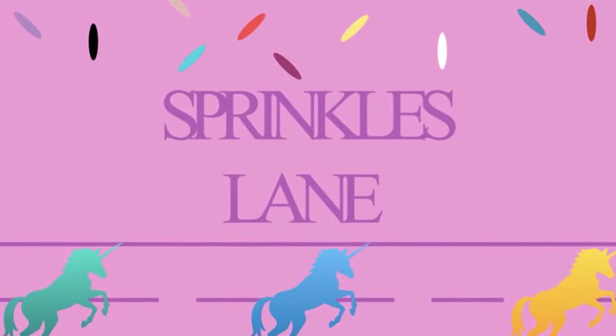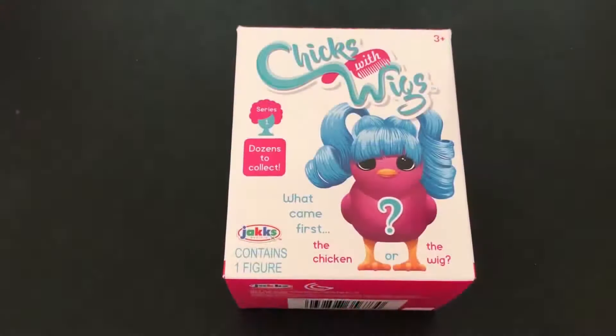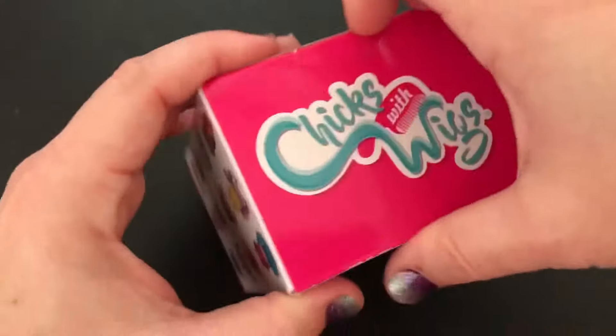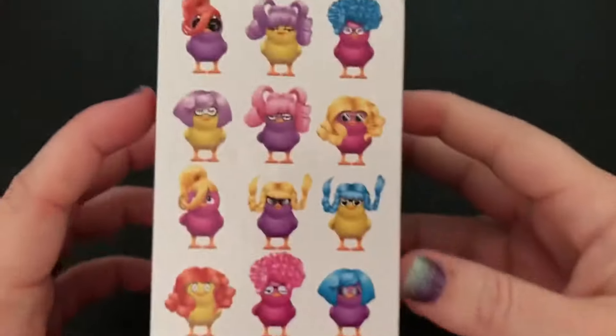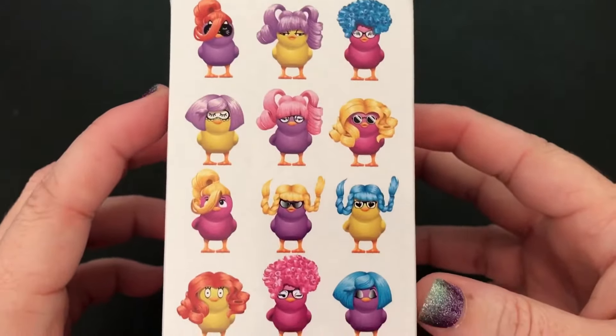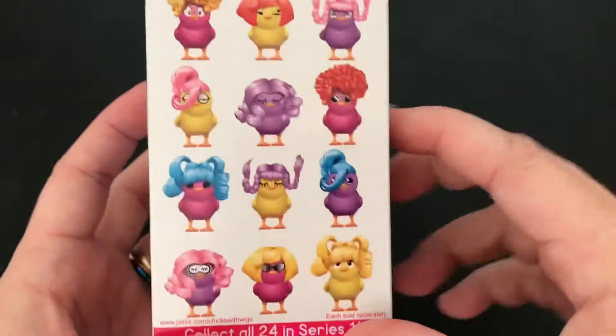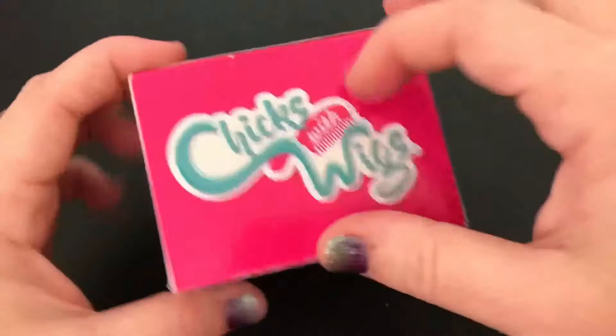Hi, welcome to Sprinkles Lane. Glad you could join us today. I'm going to be opening another Chicks with Wigs. I haven't opened one of these in a while, but here's the different ones that you can get. That's the one I got last time, the pink one with the blue hair.